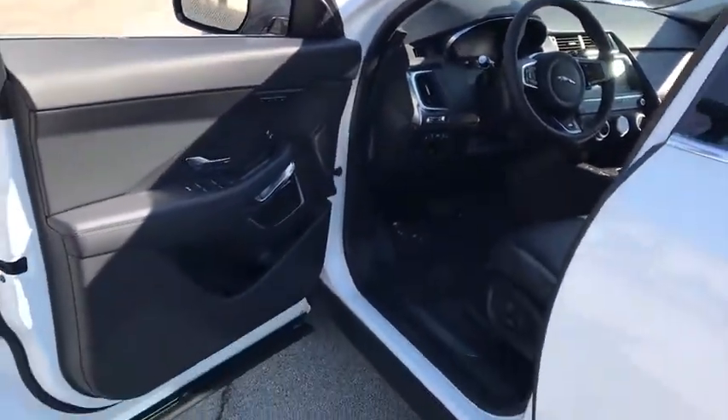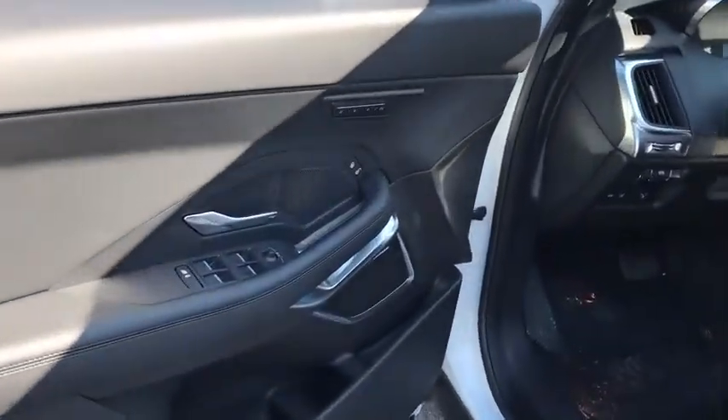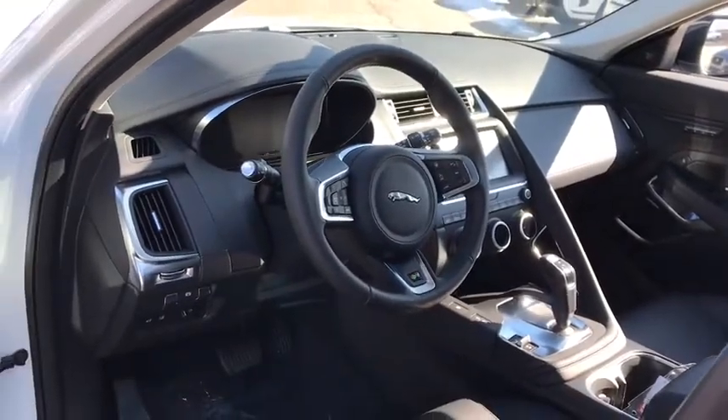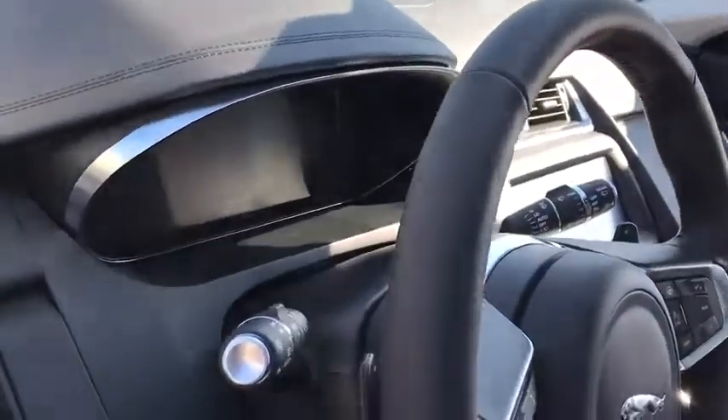Traction control, power passenger seat, power liftgate, keyless entry, dual airbags, power steering, home link garage door opener, four-wheel disc brakes, power windows, electronic stability control.